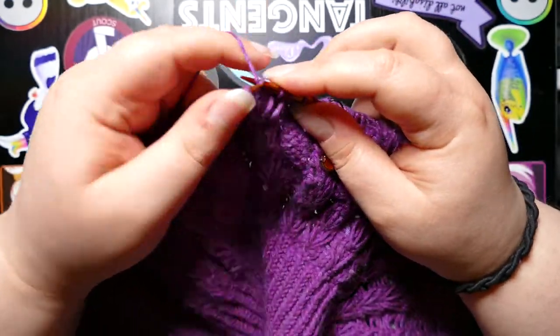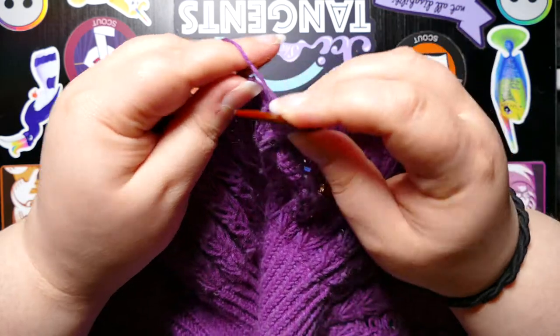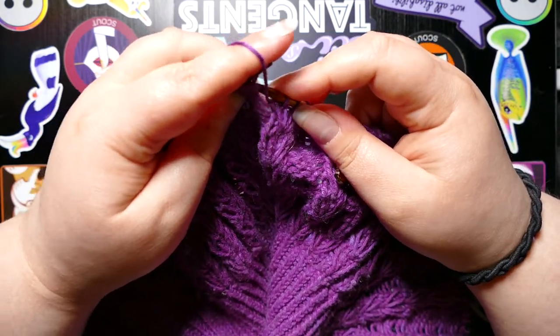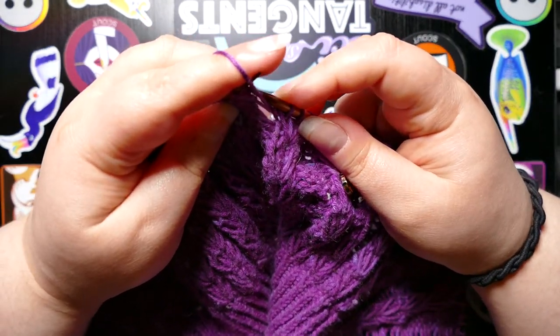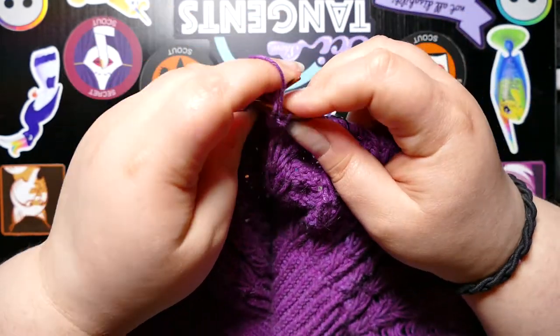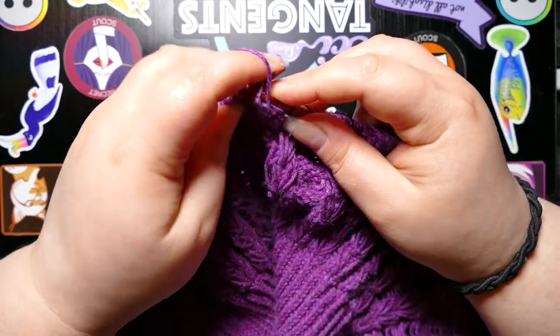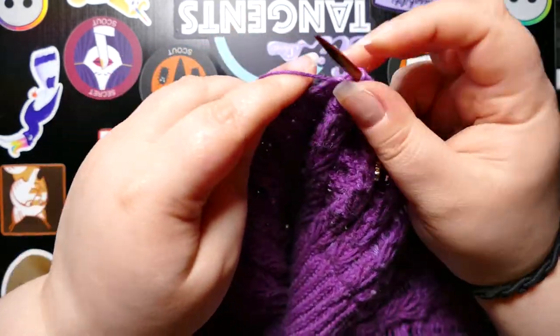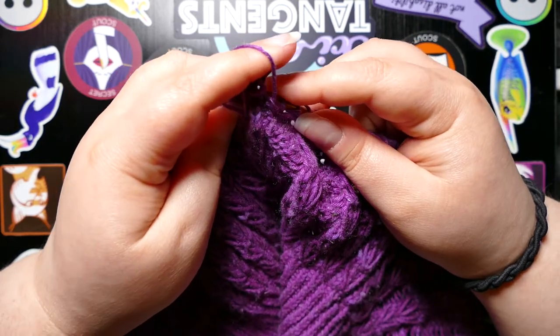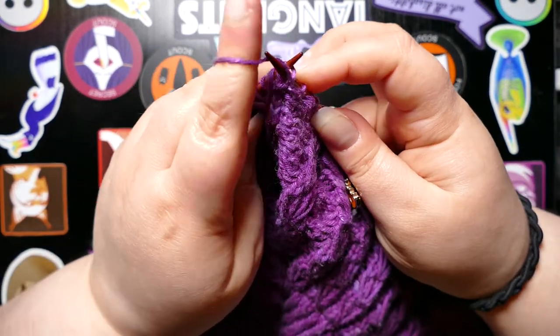And if I keep putting off starting my Sorrel Sweater, then I'm never really gonna even finish it in time. This is not the yarn that I ordered for my Sorrel Sweater.